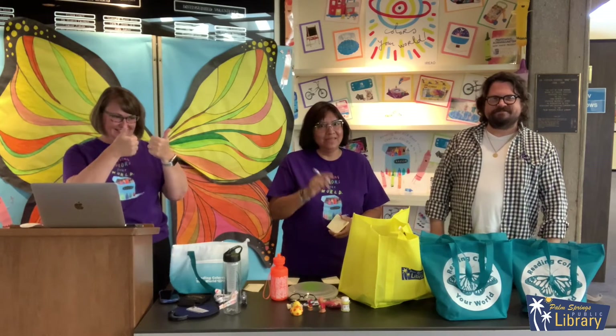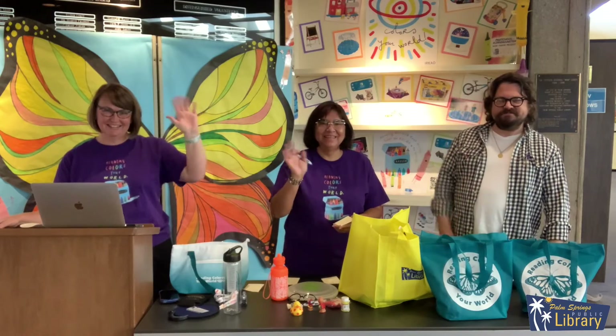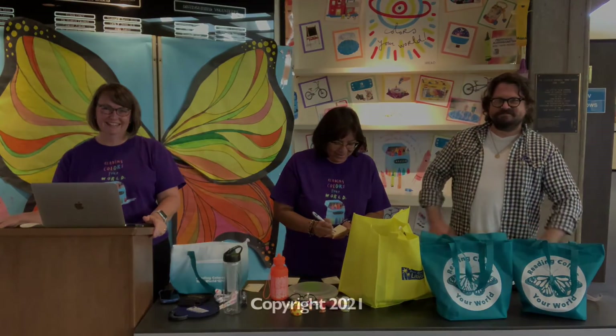Bye! Da color a tu mundo. No se olviden de venir a admirarnos. Adiós!